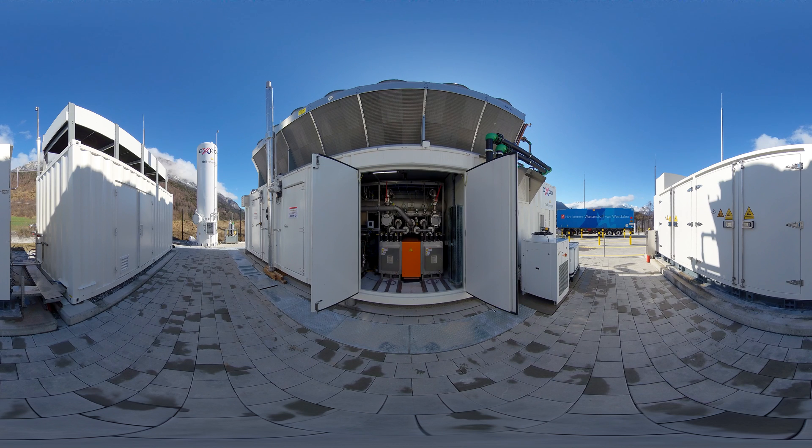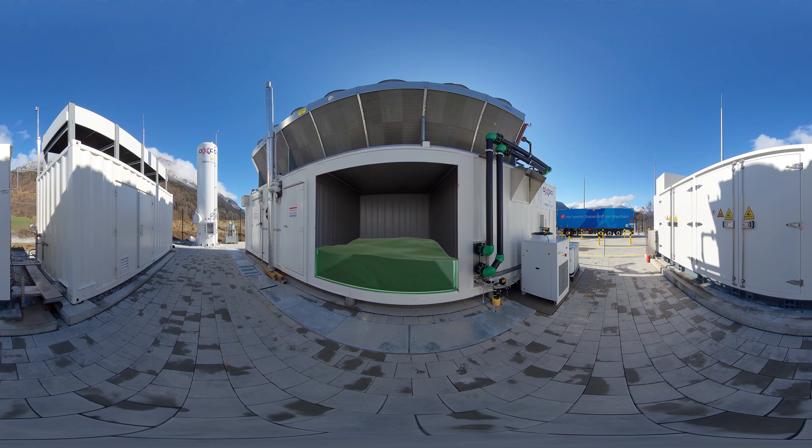A chemical reaction takes place in the centerpiece of the production plant — the electrolyzer. This process is known as electrolysis. Water is split into its individual components with the help of electricity.